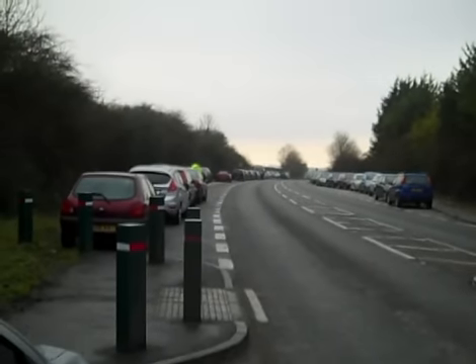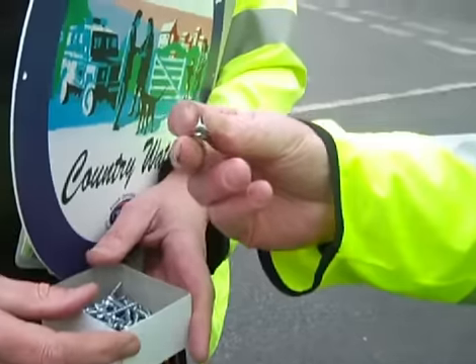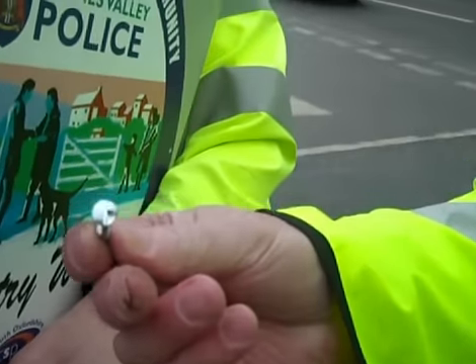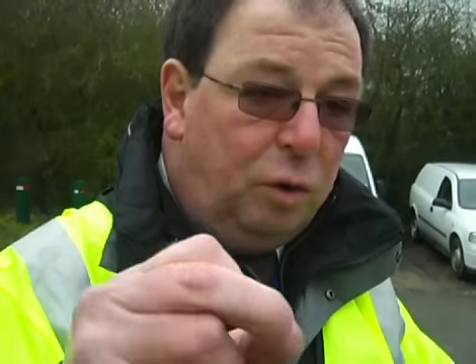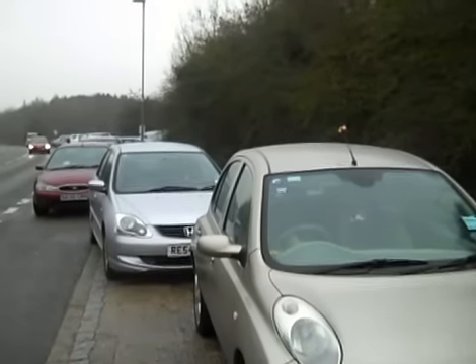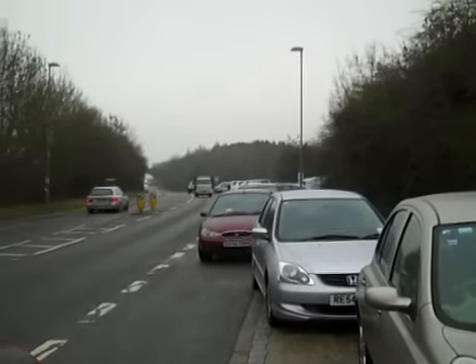If you've got this type of number plate, what you really should be doing is getting the number plate fixed to the vehicle with clutchless screws. This is just an example — some of them are bigger, some are made of plastic; this one is actually metal. The groove for the screwdriver will be burred when you put it in, so somebody coming along later will not be able to unscrew it.